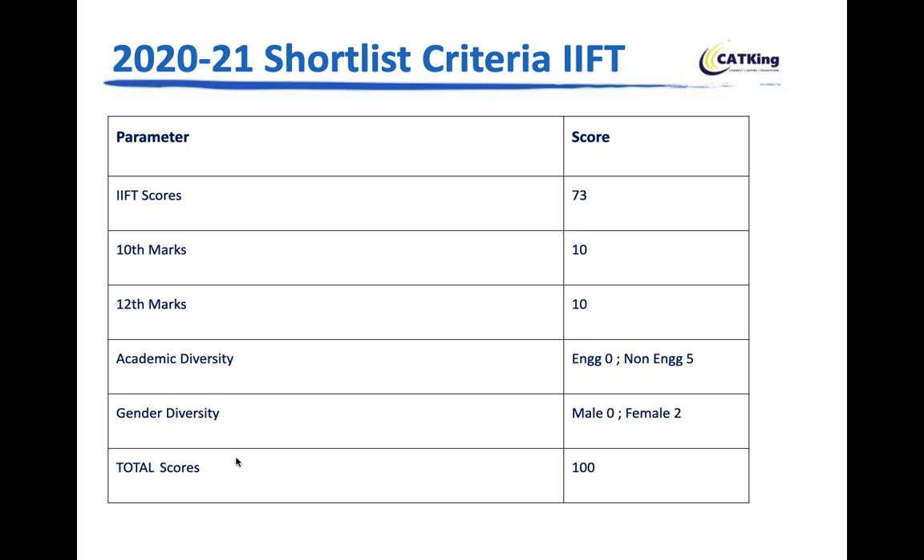There is a 100-mark composite score calculated before being shortlisted for Personal Interview — around 2,000 students get shortlisted. The breakdown is: IIFT score — 73 marks; 10th marks — 10 marks; 12th marks — 10 marks; Academic diversity — engineers get 0, non-engineers get 5; Gender diversity — male gets 0, female gets 2. Graduation marks do not matter, and work experience is immaterial for the PI shortlist.